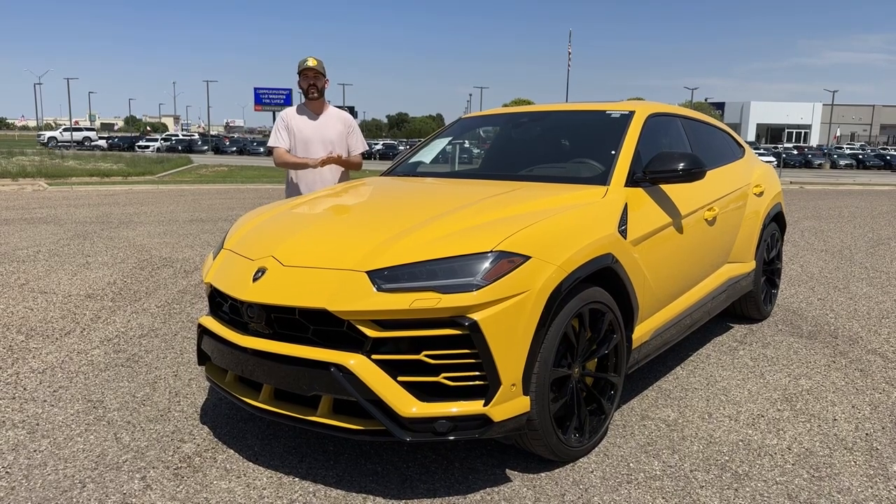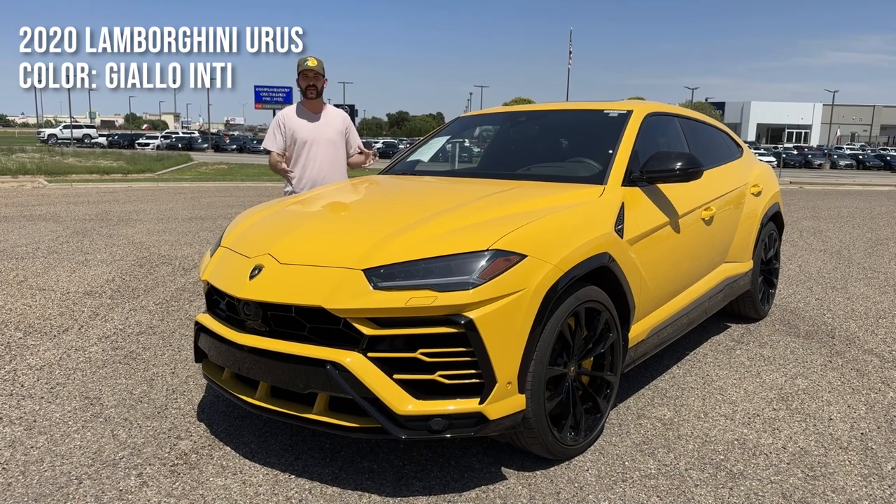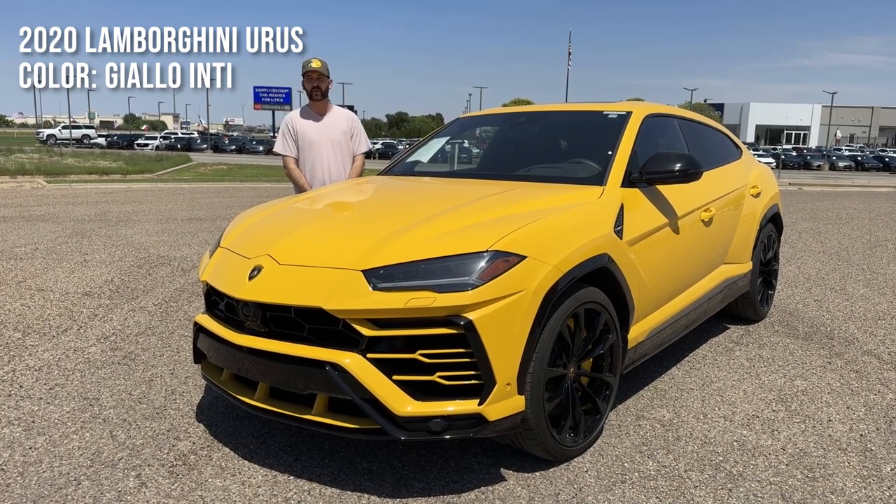Hey guys, what's up? This is Sean from Average Automotive, and today we have a 2020 Lamborghini Urus, thanks to Mears Mazda and Volvo here in Lubbock, Texas.